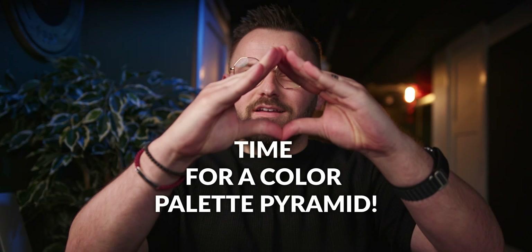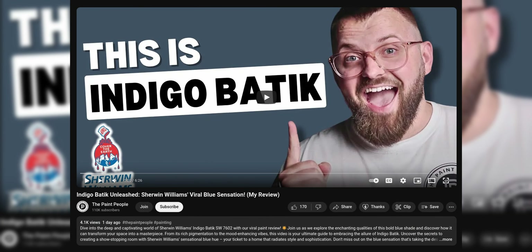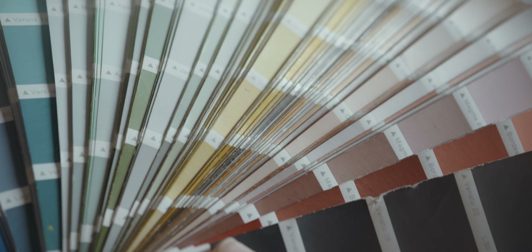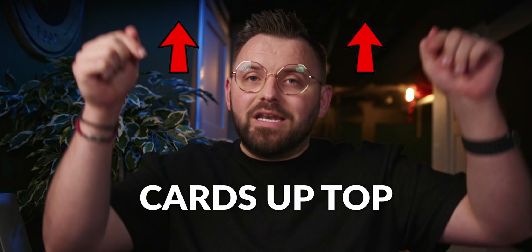Time for a color palette pyramid! I did a color review on Indigo Batik by Sherwin Williams, and today I'm going to present you with a color palette I made specifically utilizing it. This is no ordinary color palette — this is a Paint People palette pyramid, our method of arranging colors together in a top-down fashion that is extremely versatile and easy to use. If you haven't seen our introductory palette pyramid video, I'll leave it in the cards up top and in the description below.